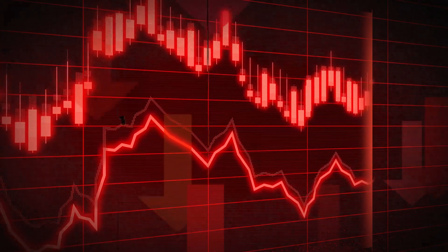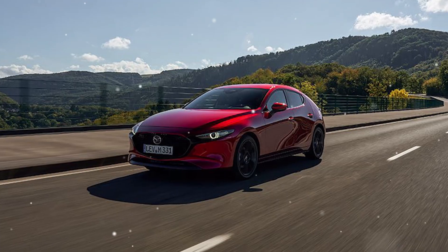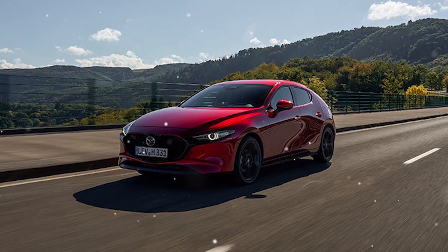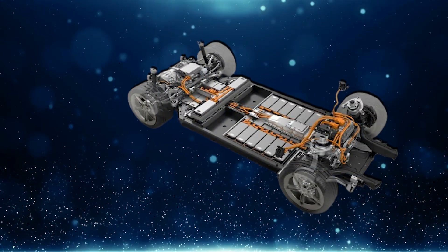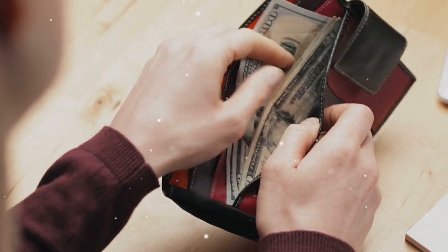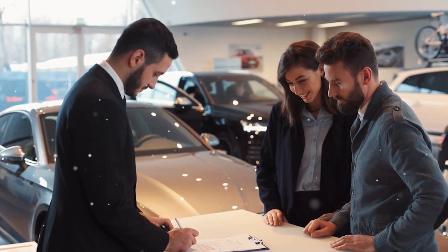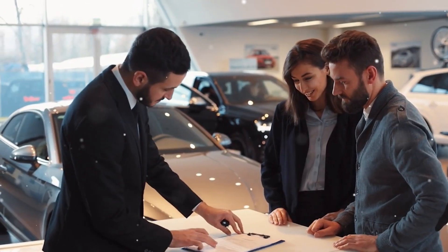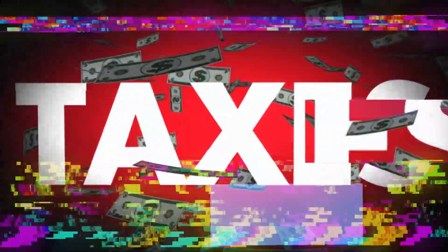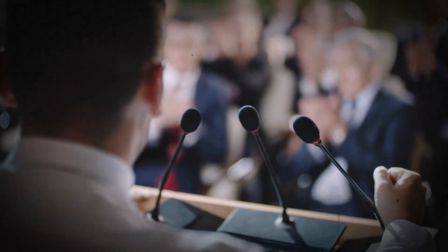Let's start with the cost. Even as prices come down, EVs are still generally more expensive up front than traditional gasoline cars or mild hybrids like Mazda's M-Hybrid. The technology inside those big batteries and electric motors doesn't come cheap, meaning a bigger initial hit to your wallet — a major roadblock for everyday buyers, especially those on a budget. Yes, there are government incentives and tax credits, but those vary by region and can change with political winds, so they're not always reliable.